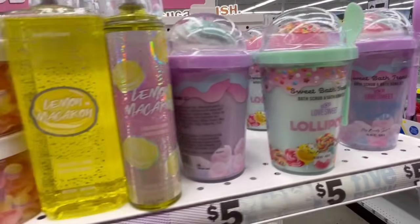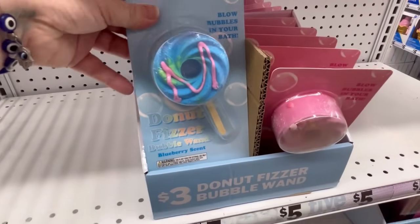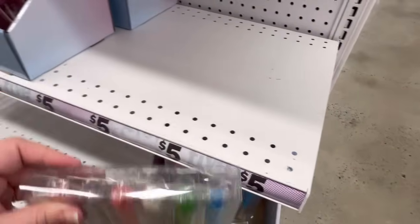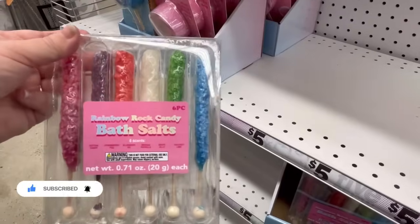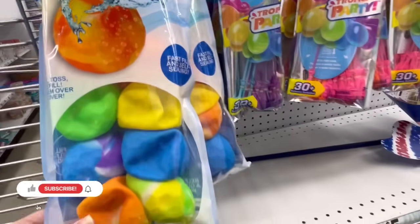And then they also have some bath salts. This right here — they're calling it a donut fizzer. Now, these right here, I feel like somebody's going to try to eat these. But they're bath salts, guys. Don't eat these if you buy them. They look like really good candy, but they're not.